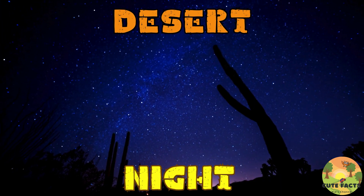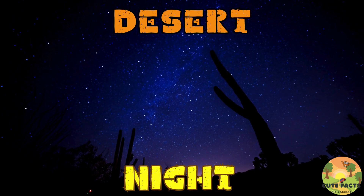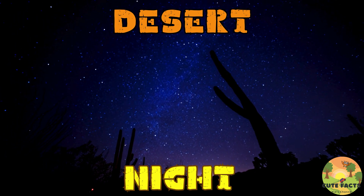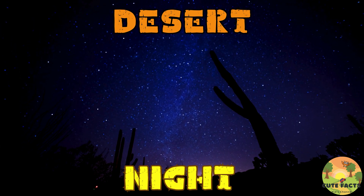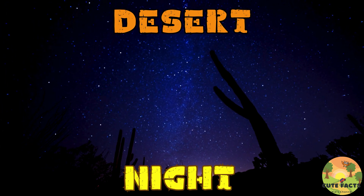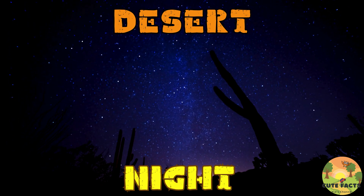The desert night is a fascinating time. As the sun sets, the temperature drops and many animals emerge from their hiding places. The sounds of crickets and other nocturnal creatures fill the air, creating a unique and peaceful symphony. The clear desert sky is also perfect for stargazing, with countless stars visible above.